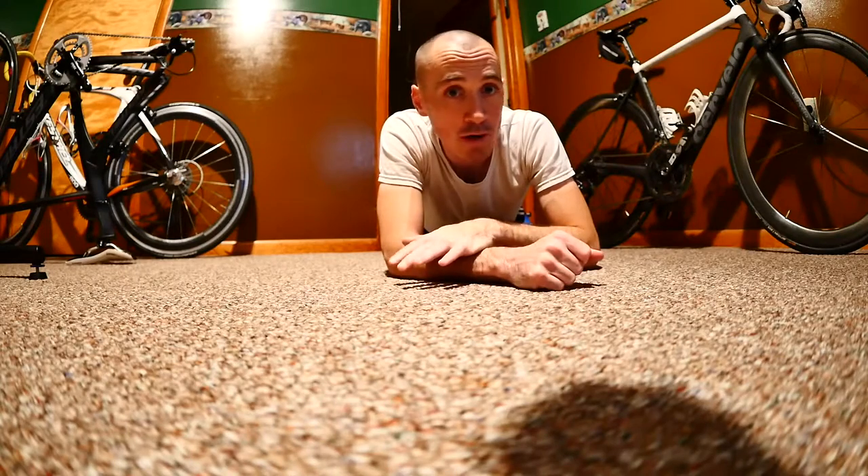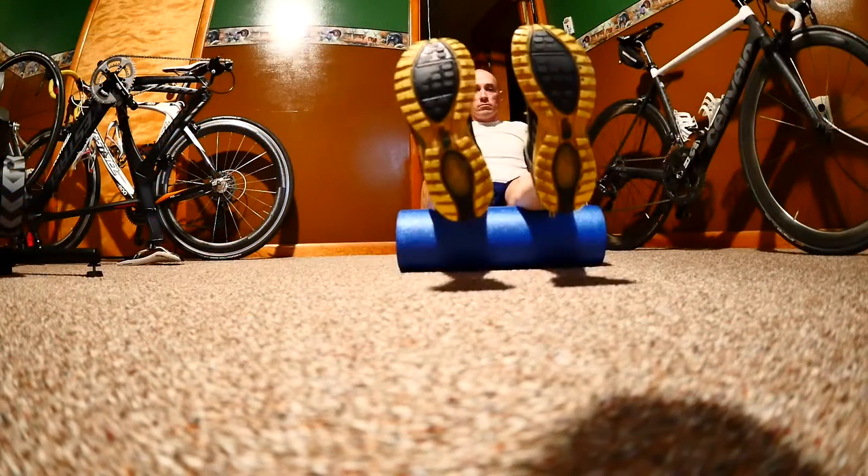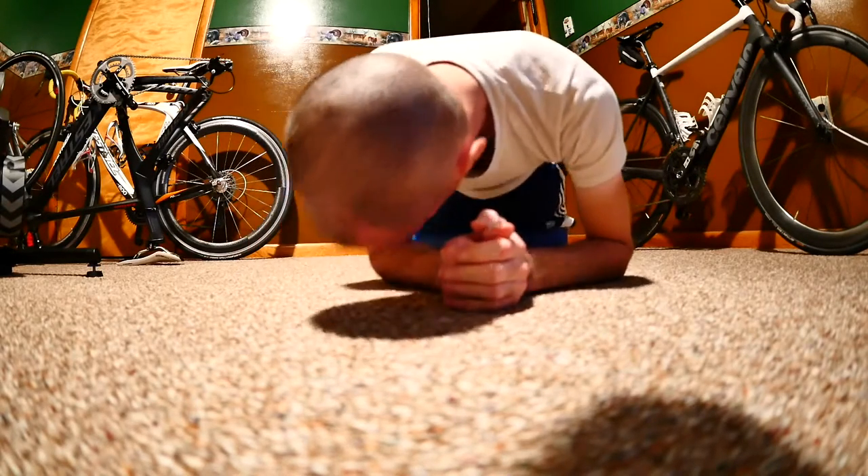I got a cheap one from Walmart like five years ago — a Gold's Gym foam roller — and I would jump on that every evening, around 10-15 minutes, just roll out my hamstrings, my quads, my glutes.